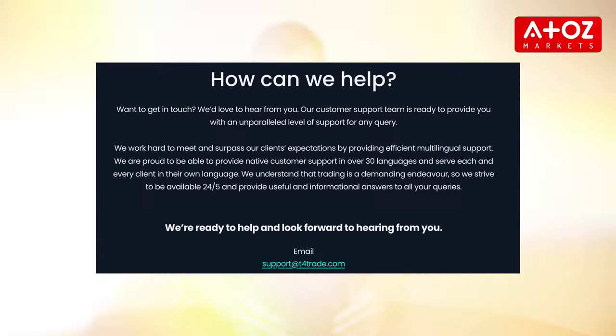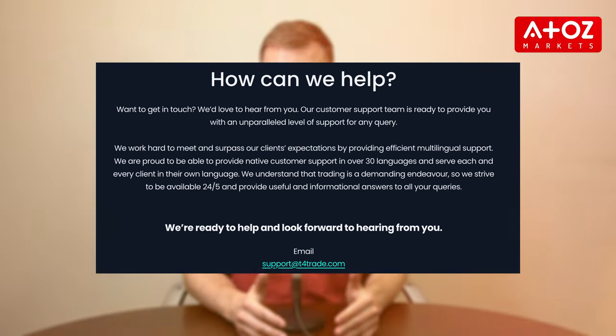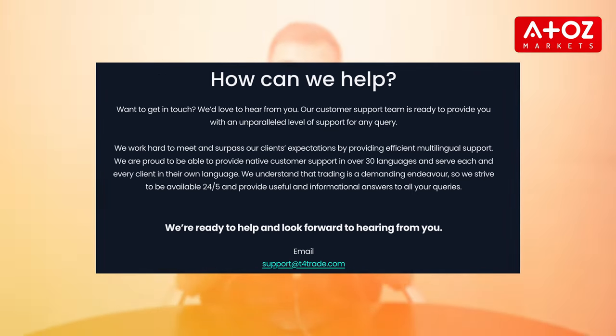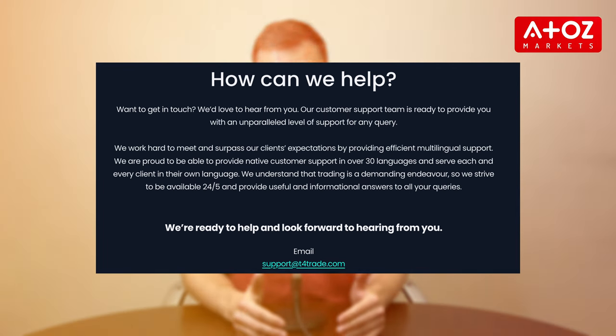Next, let's focus on customer support of T4Trade. When I needed assistance, T4Trade's dedicated customer support specialists were online. They are available 24/5, their staff is knowledgeable and ready to assist you with any queries or concerns. With multilingual support, you can communicate in a language that you are comfortable with.